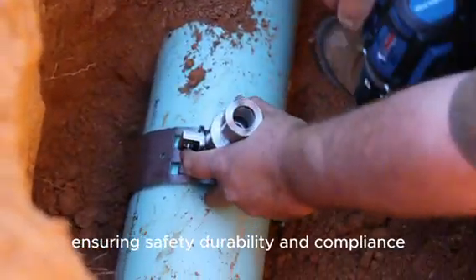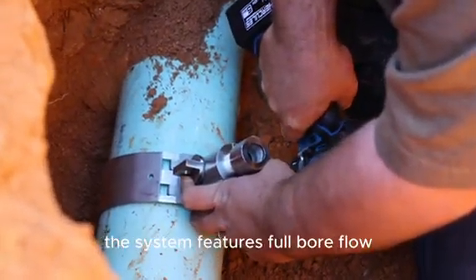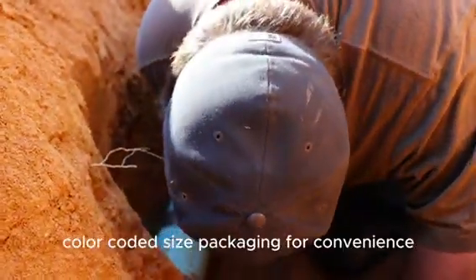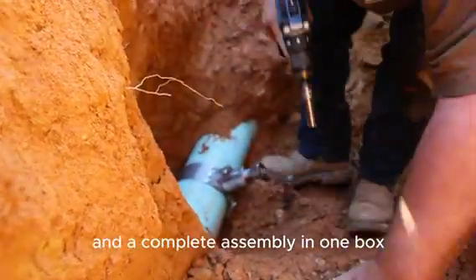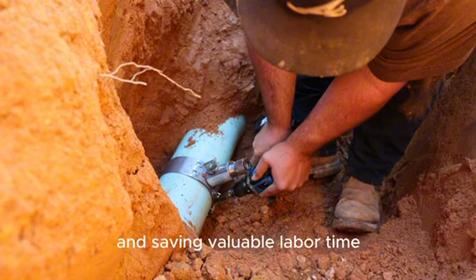Designed for ¾ inch and 1 inch lines, the system features full bore flow, color-coded size packaging for convenience, and a complete assembly in one box, eliminating forgotten parts and saving valuable labor time.